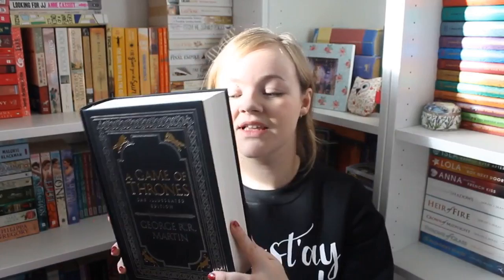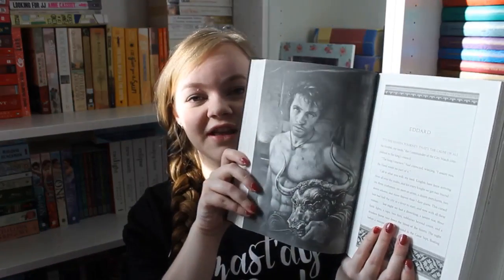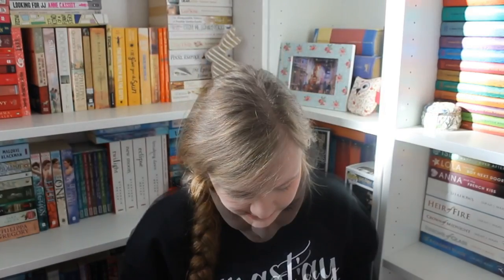He got me one of the most beautiful books I've ever owned — it's the illustrated edition of the first Game of Thrones book. Just look at these illustrations! It has full-page illustrations, some of them in color. It's just amazing, and it makes me want to read the book again, even though it took me a while the first time — and this edition is 843 pages long. But it's so gorgeous.